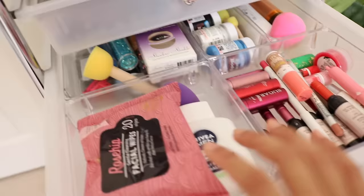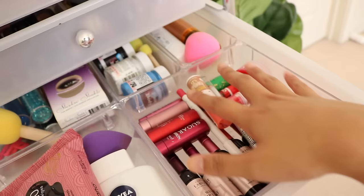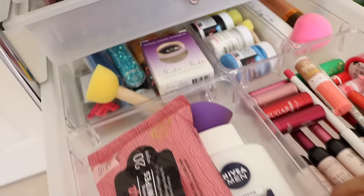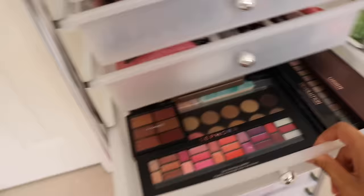Then in the next drawer is just random stuff — I have my makeup wipes, the Nivea Men Post Shave Balm, and a random beauty blender. And in this drawer is where I keep all my lip balm and lip tint products — all of the wine lip tints, sugar, lip balms, Nivea, The Body Shop, that kind of stuff. At the back are all my glitters, shadow shields, and the wing stamp things I used to use. I have face paint over here and some other random stuff — a brush and some face spray. It's just like a random drawer.